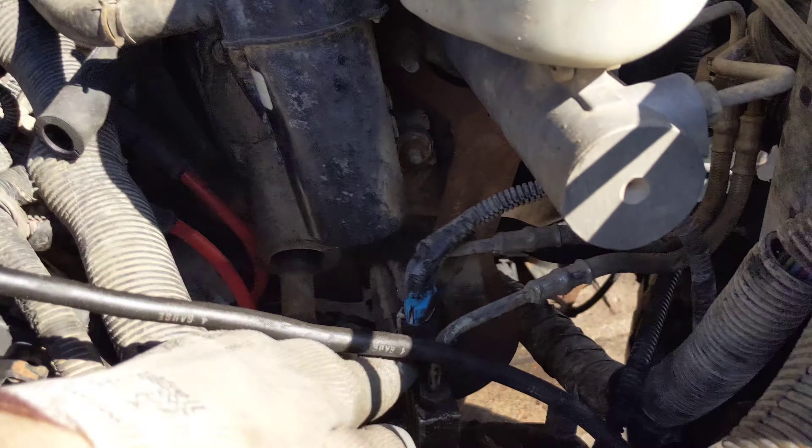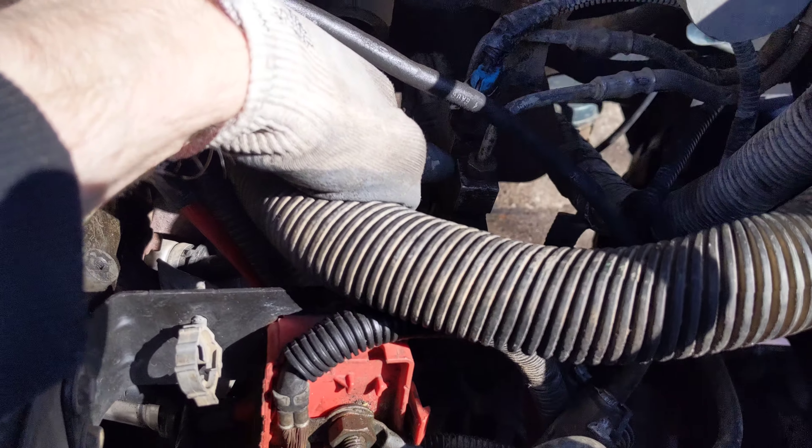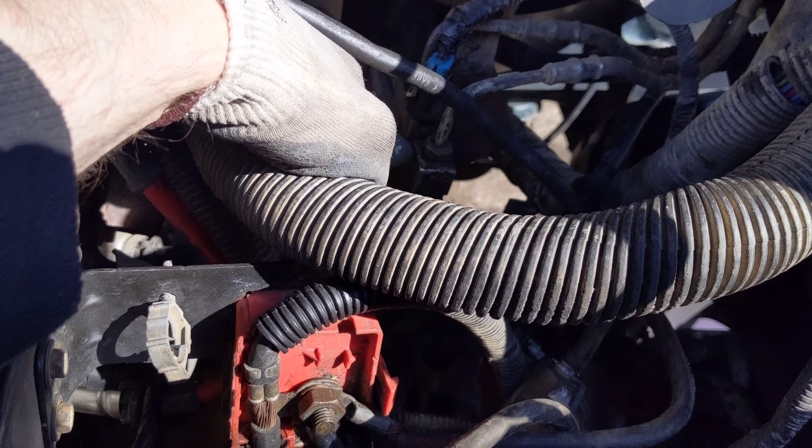The rear brakes still don't work. I did get the bleeder working properly. I believe it's the proportioning valve — combo valve, whatever you want to call it. I'm going to go to the junkyard and grab one, hoping it's good and hasn't been triggered. I think that'll just make my brakes work. And if not, I'll see about buying a new one or taking it to a shop.